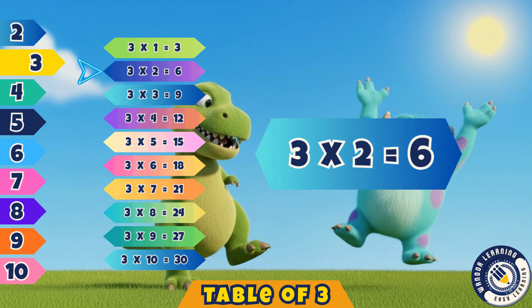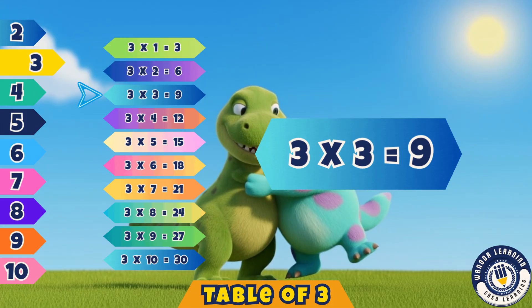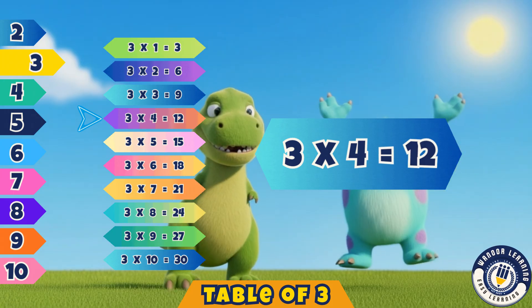Three twos are six. Correct, it's six. Three threes are nine. Yes, that's nine. Three fours are twelve. That's right, twelve.